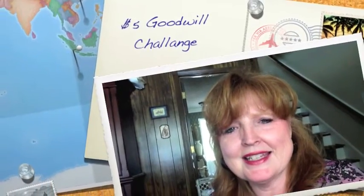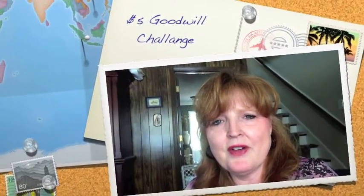Hi friends, you are watching Mimi's Mixed Bag, and today I'm participating in the $5 Goodwill Challenge. It was created by Hillary at My So-Called Home. What you do is go to any Goodwill or thrift store, you have $5 to spend, and you're to create a project or some kind of decorated area related to whatever season it is. We are doing summer 2015 today.